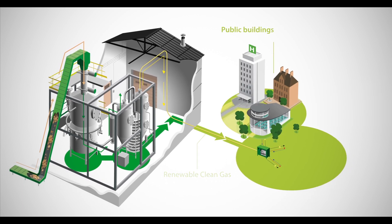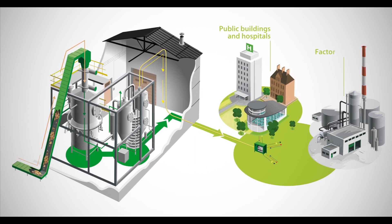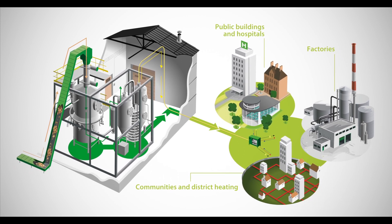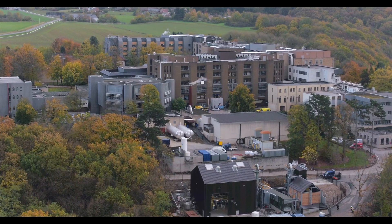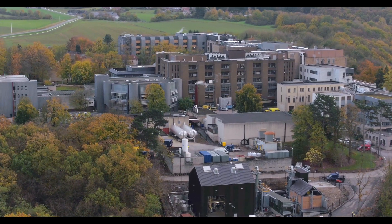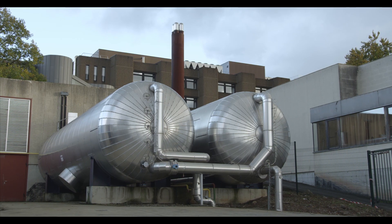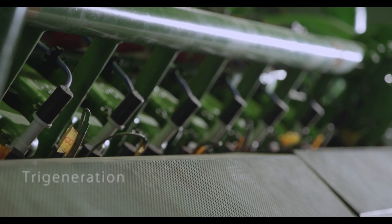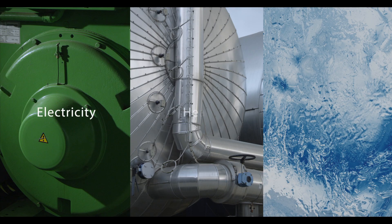It is able to power public buildings and hospitals, factories, as well as communities and district heating. The tri-generation process allows the combined production of electricity, heat and cold to provide accumulated power from 1 to 5 megawatts.